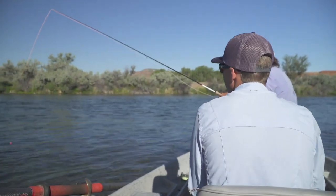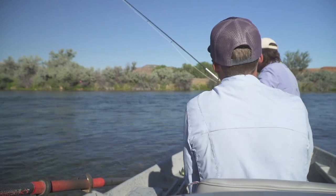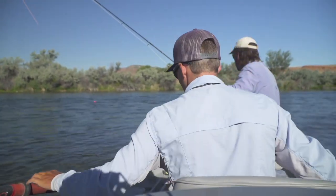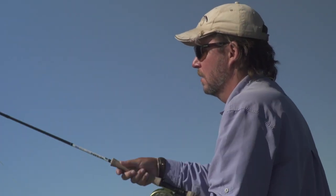The bottom fly is called a pulsating emerger. It's going to represent one of those Tricos this morning. It's a pretty cool pattern — it has a lot of action to it. It's got a bead in the middle of it and that hackle will pulsate.